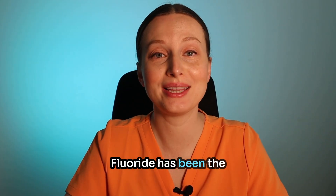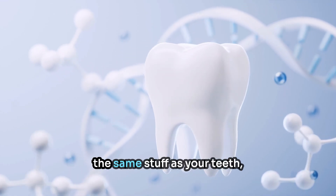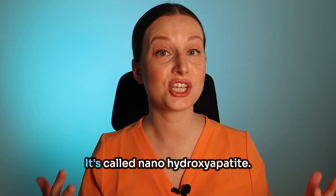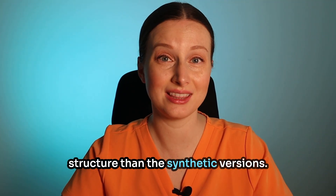Fluoride has been the go-to for cavity prevention, but what if I told you there's a mineral that's literally made of the same stuff as your teeth, and it's giving fluoride a serious run for its money? It's called nanohydroxyapatite, and when it's made from eggshells, it's even closer to your natural tooth structure than the synthetic versions.